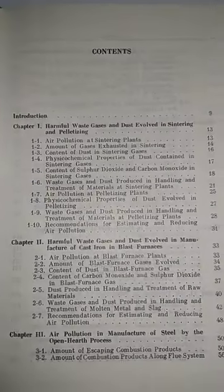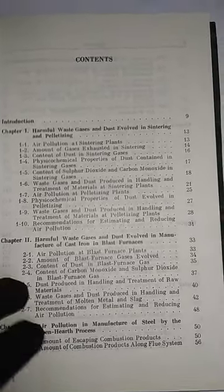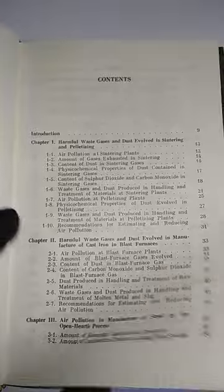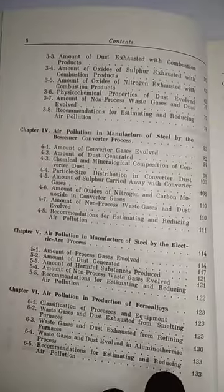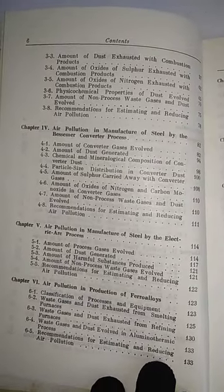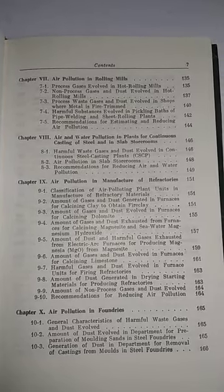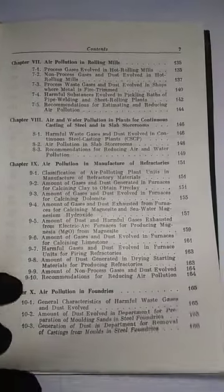The contents include: harmful waste gases and dusty welding, sintering and pelletizing, air pollution in manufacture of steel by the open-hearth process, air pollution in manufacture of steel by the electric arc process, air pollution in production of ferro-alloys, air pollution in manufacture of refractories, and air pollution in foundries. This is a very small book relating to pollution in the steel industry.